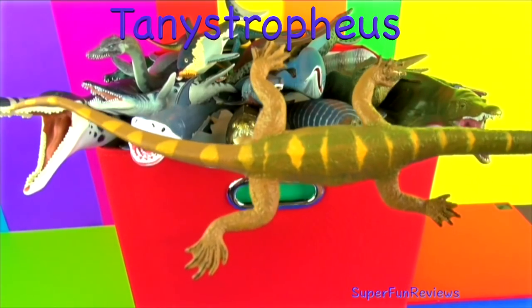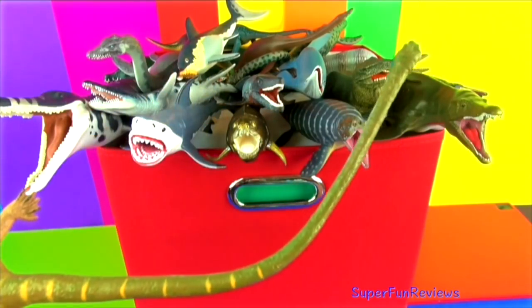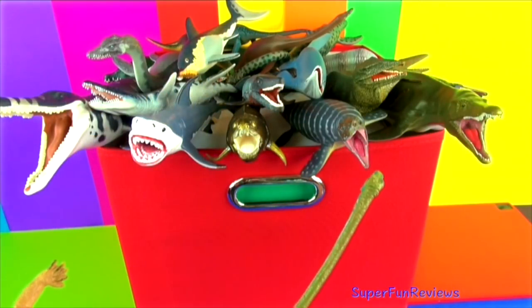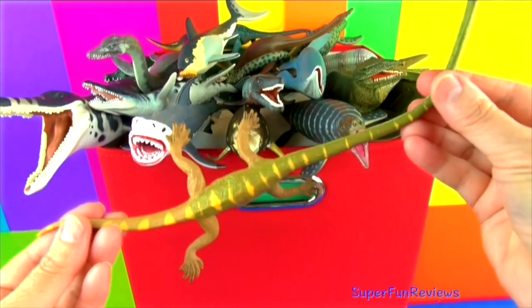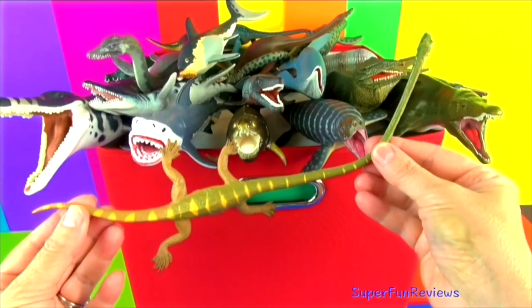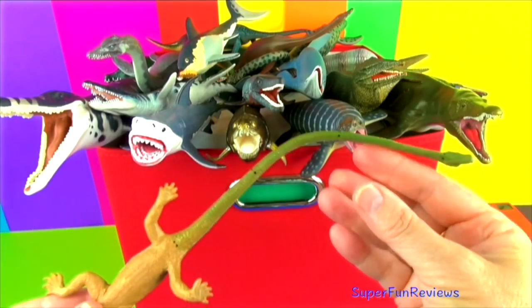Tanistrophius was 20 feet long, including a ten-foot neck. It could stand on the shore, but it needed water to help support the weight of its long neck and tail. It mainly walked on the seabed because it was not a good swimmer. It would sneak its head into a shoal of fish and quickly catch its prey.